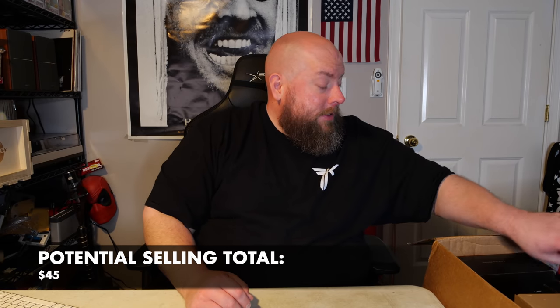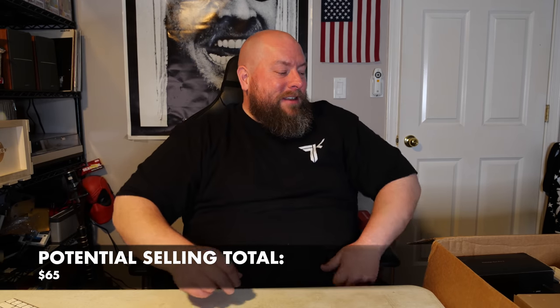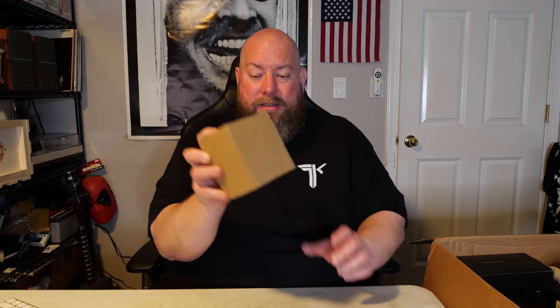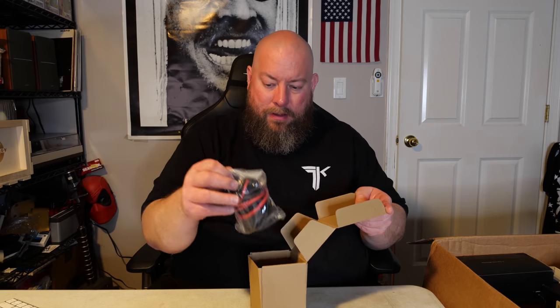Not sure exactly what the trimmer is for — maybe $10, just guessing. Then we have an iRig Nano Amp — a battery-powered micro amp interface for iOS. You hook your guitar into it. It looks like about $20 plus shipping on Amazon, not crazy expensive. Also in the box there's what looks like a part to something — I'll research that after the video.